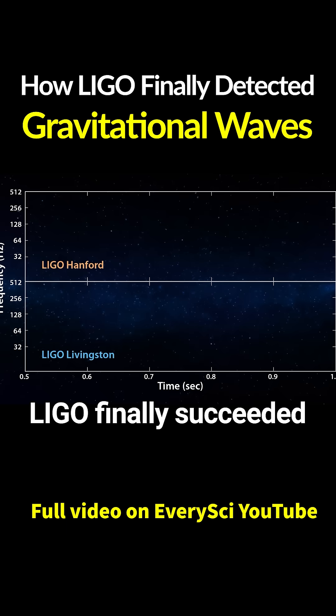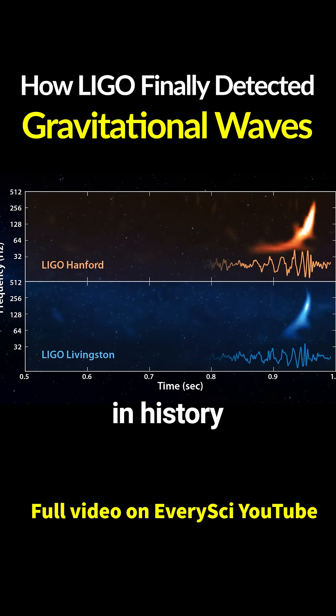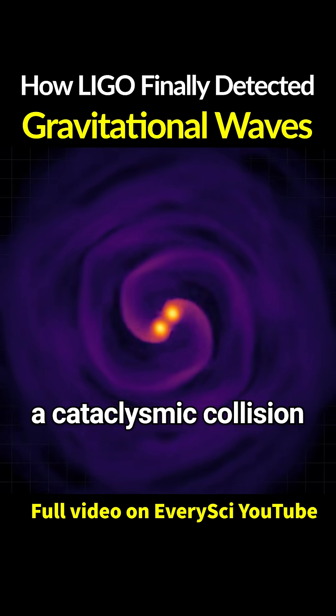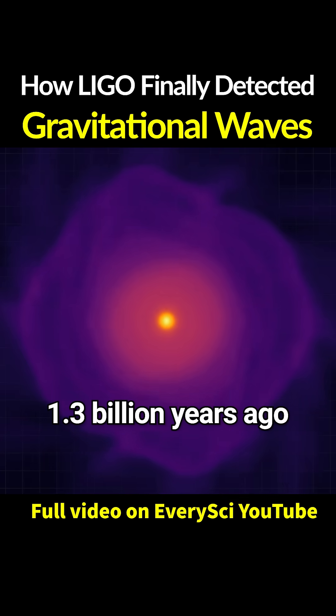And in 2015, LIGO finally succeeded. It detected gravitational waves for the first time in history. They came from a cataclysmic collision between two black holes in a distant galaxy over 1.3 billion years ago.